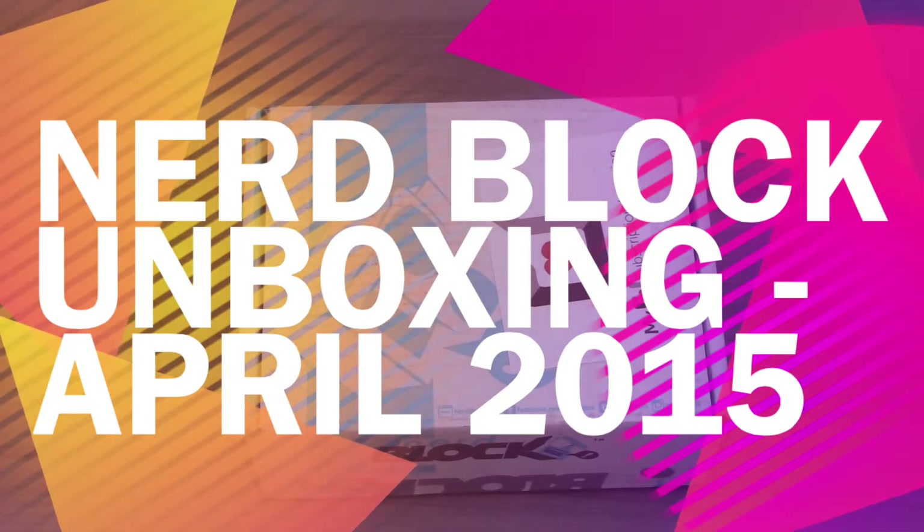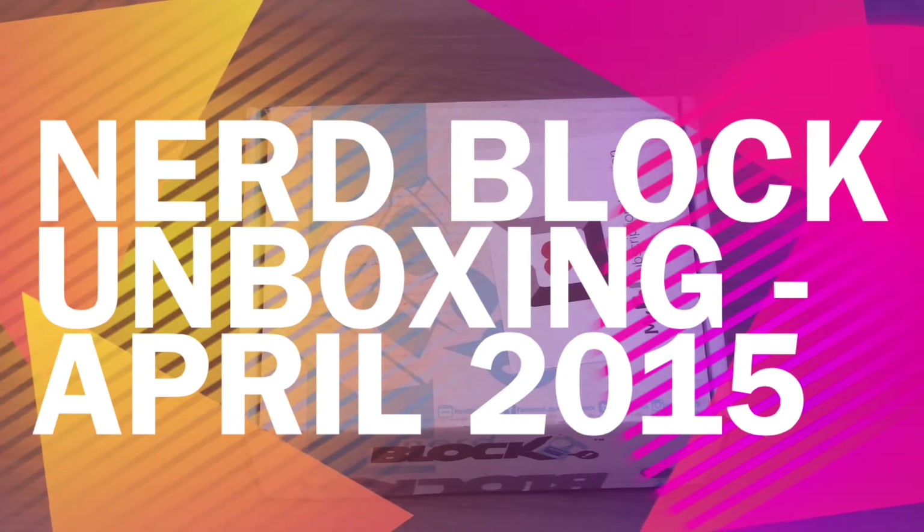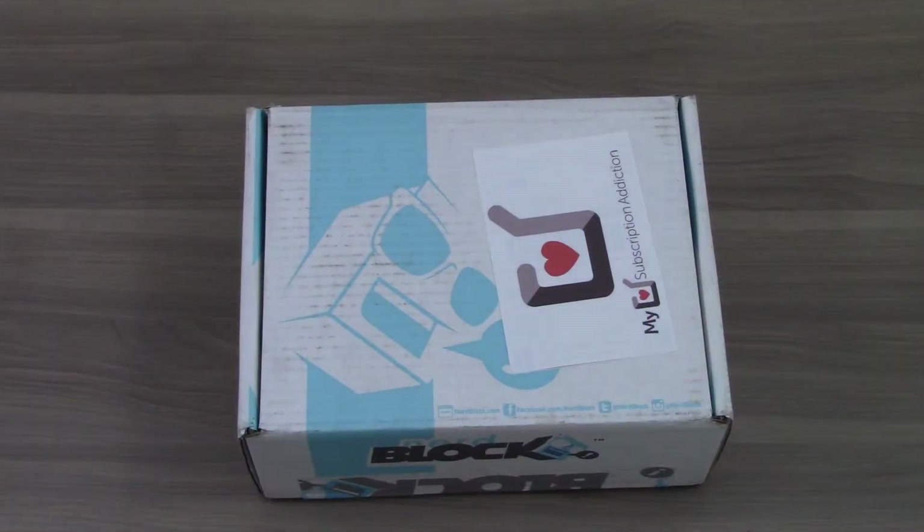Hi, it's Eric from My Subscription Addiction, and today I am unboxing the April 2015 NerdBlock. NerdBlock is a monthly subscription box with toys, collectibles, t-shirts, and all kinds of geek and gamer items. Our cost shipped to the United States is $29.49, and it usually has five to six items, and sometimes a t-shirt as well. So let's open it up and see what we got this month.